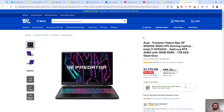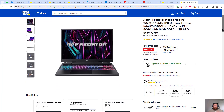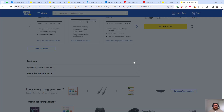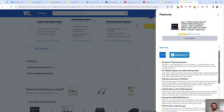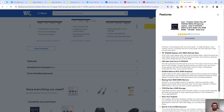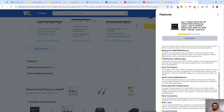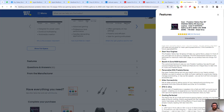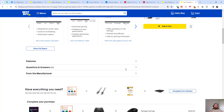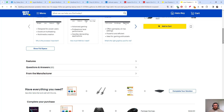Then we have another Acer Predator Helios — very similar specs, priced at $1,179.99. Both have around 24 megabyte cache memory. It runs Windows 11 and has an NVIDIA RTX 4060 — a bit better than the other one. It has good connectivity, ultra cooling, and multiple ports. You can also install two SSDs via two PCIe slots.